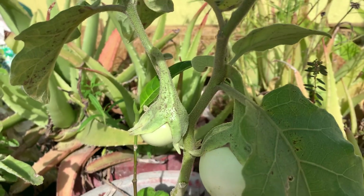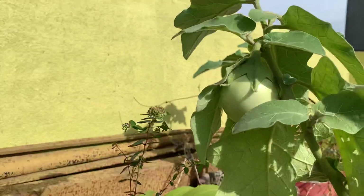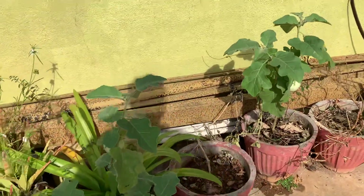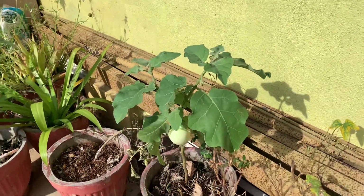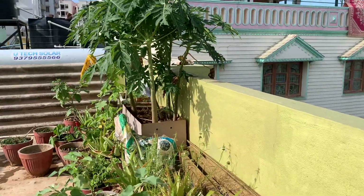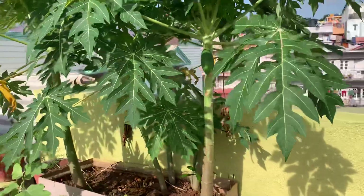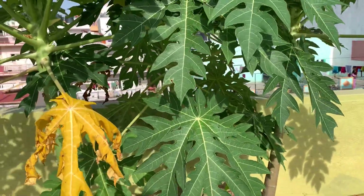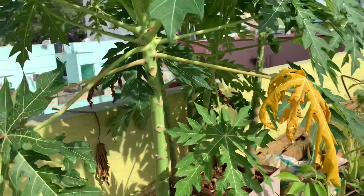We have to develop a lot of trees in this area. This is our terrace garden.